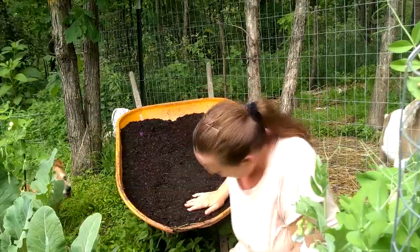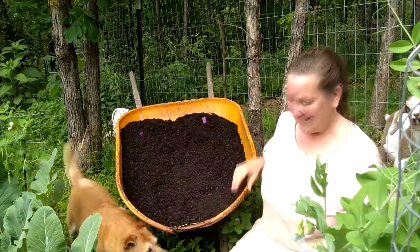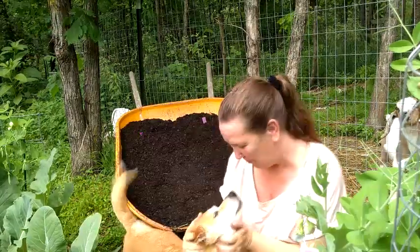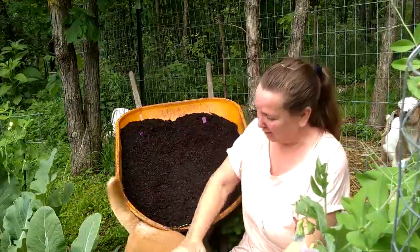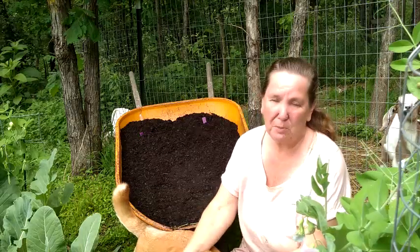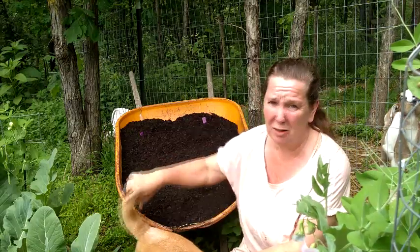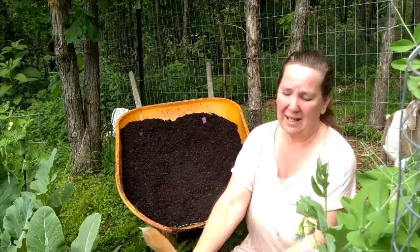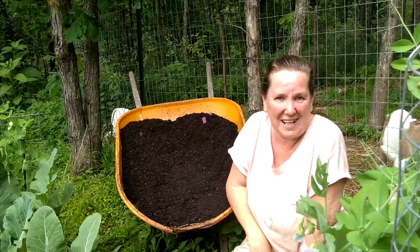Hey, Abbers, come over here and say hi. This is Abby, guys, before we leave. This is our rescue. She's part corgi — she's got a tail. My least favorite thing about a dog; I love a dog without a tail. But I love her anyhow. That's it, we'll see you guys next time.